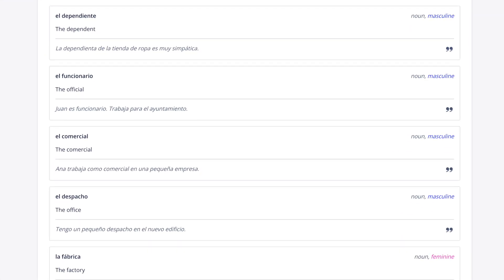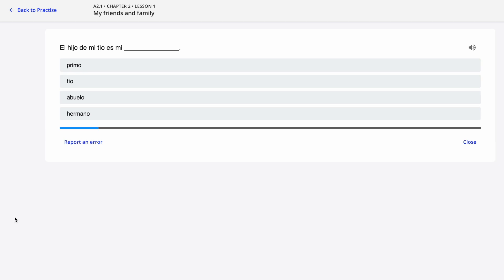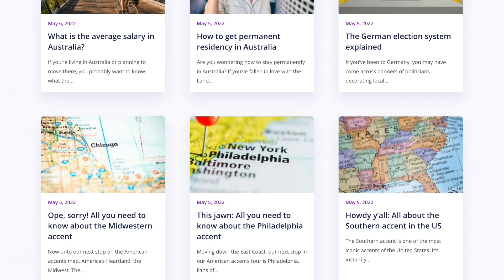At any time you can recap all your classes to help test your knowledge. You can access annotated PDFs from every single one of your teachers, homework materials for every lesson you've done, a self-study area, and finally a blog filled with additional resources and tips.